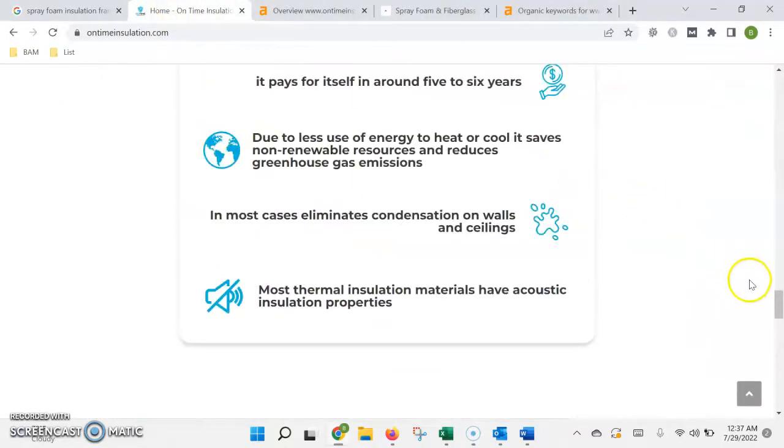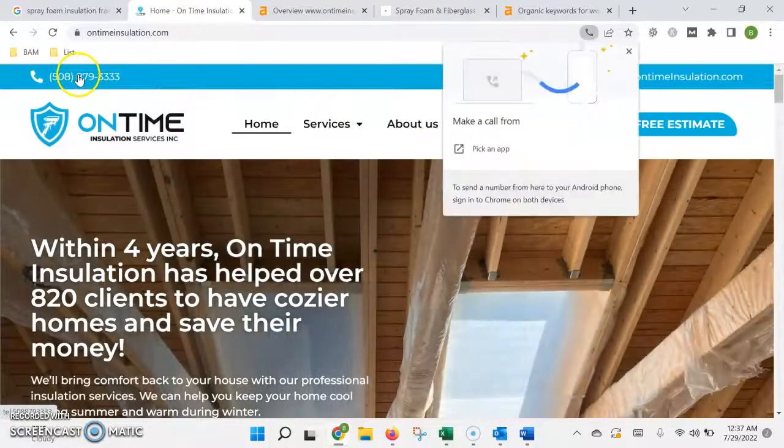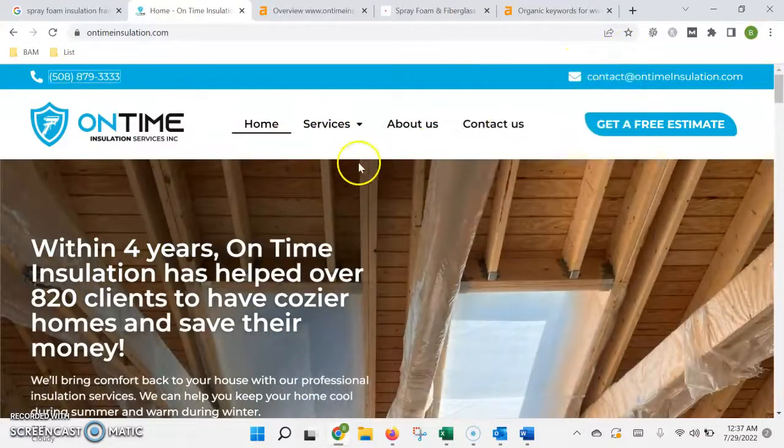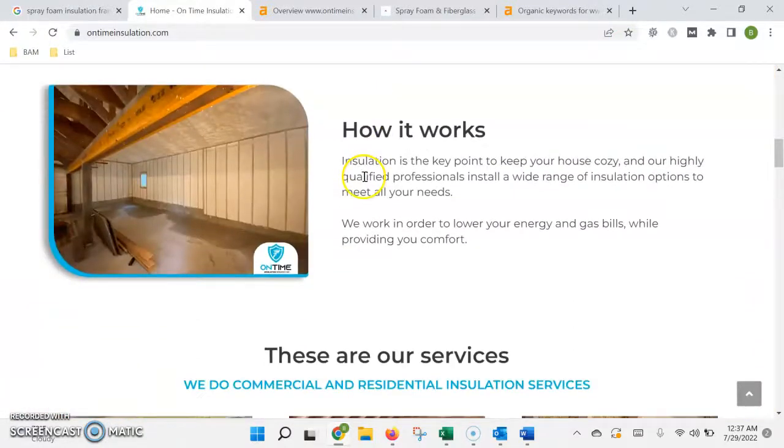Now, I've got your website pulled up here, and the layout looks good. We've got all the drop-down menus, click to call, and everything works. As far as Google is concerned, when it's looking to rank a website, it's going to do so based on two factors.